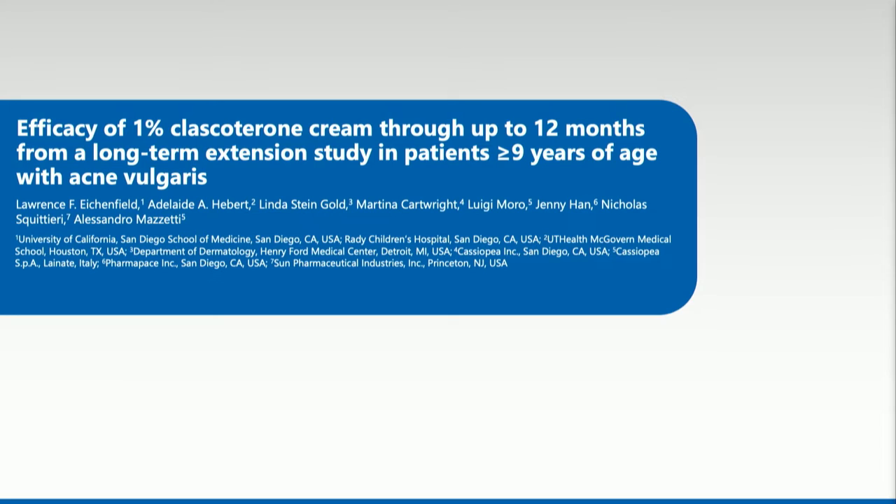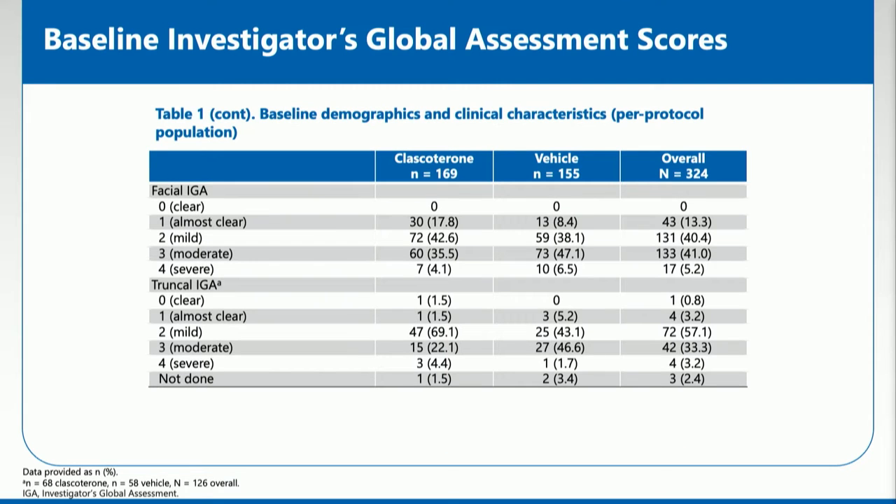Let's start by looking at a long-term safety and efficacy study looking at 1% Clascoterone cream. This was studied in patients age 9 and up, and this long-term extension study occurred after the three-month phase 3 clinical trial. After the three months, the vast majority of patients had almost clear, mild, or moderate disease, and we're now evaluating not only the face, but also the truncal acne.